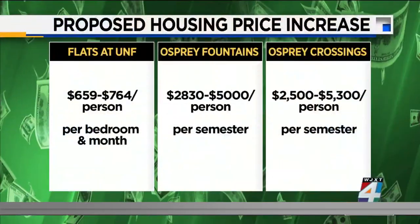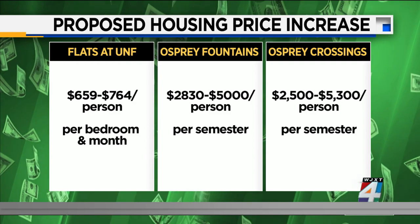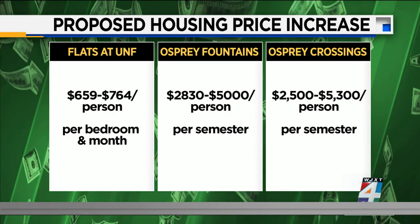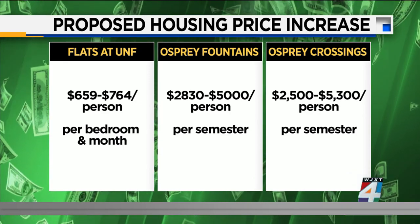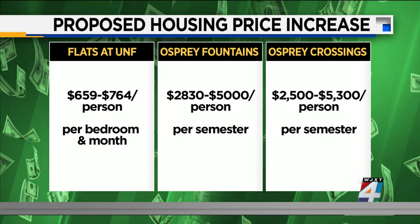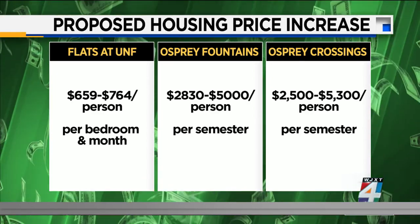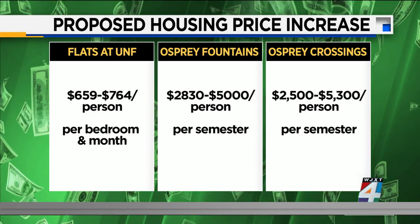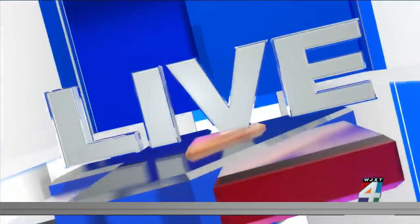Taking a look at the rates listed on the university's website right now, these rates say they are pending approval, so assumably these are perhaps the rates for next year, but that's not exactly clear. You can see the flats there — $659 to $764. That's the range per person, per bedroom, per month. And then you have other facilities that charge by semester: Osprey Fountains, Osprey Crossings — about $2,830 to $5,000, $2,500 to $5,300 per person, per semester. So you could be seeing around a 4% hike each year over the next three years.